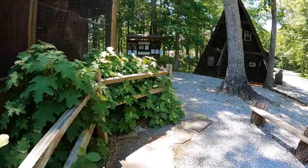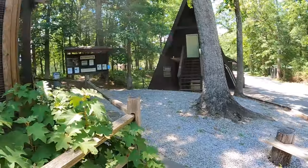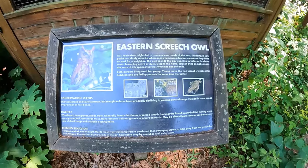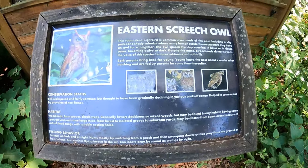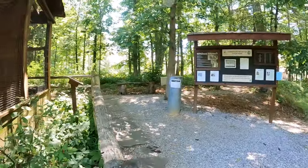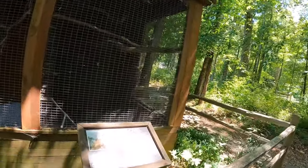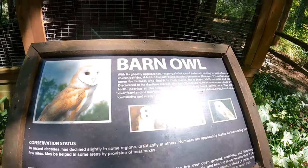There he is. This is pretty cool — we get to see a little zoo exhibit. The eastern screech owl. These are little ones, they're not very big at all. And then the barn owl.